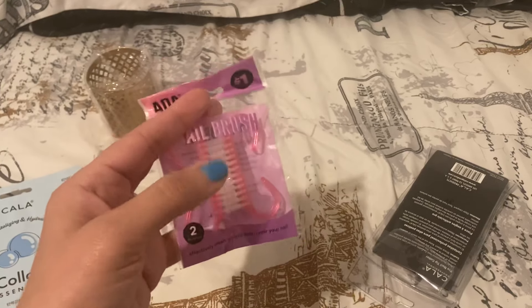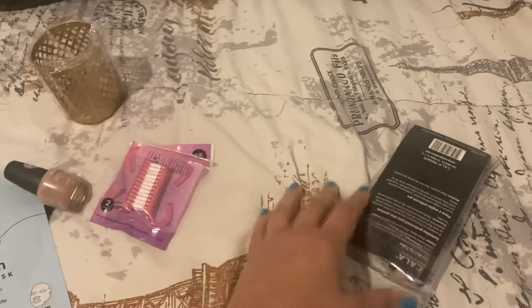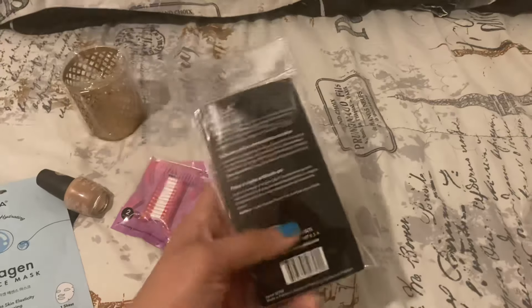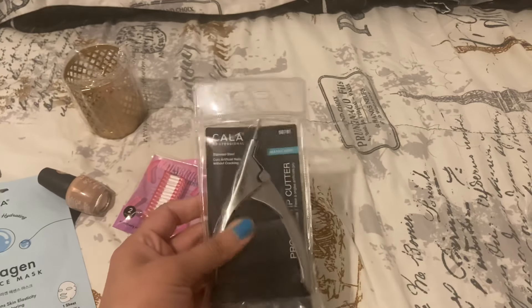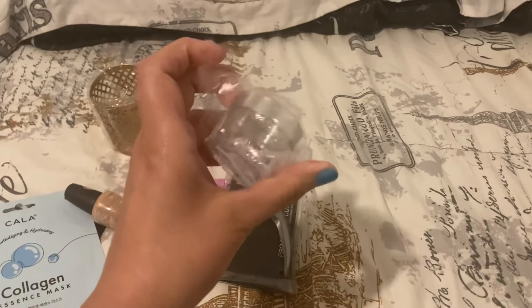I have these brushes, and I'm going to use one for my fingernails and one for my toenails. This is the Kala Pro nail tip cutter — I don't know why I got that because it's for fake nails; it was a mistake.